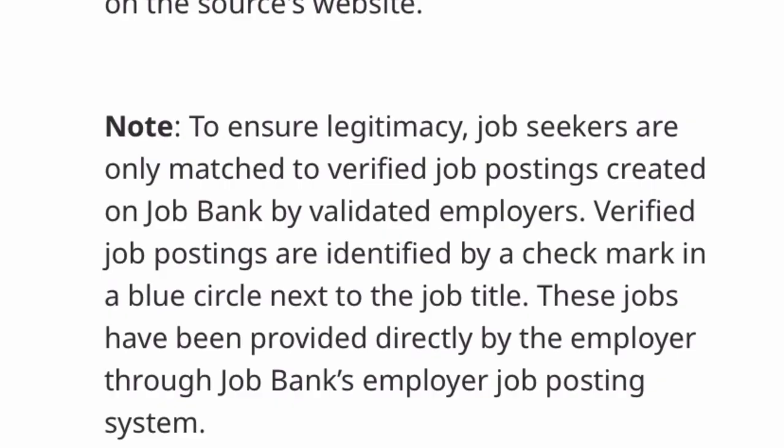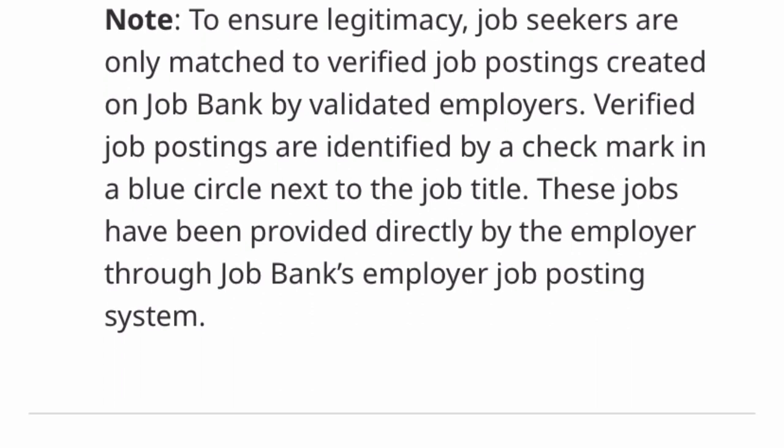A lot of people have been sending me messages on Telegram and in the group asking how genuine job postings on Canada Job Bank are. The information on Canada Job Bank states: 'Job seekers are only matched to verified job postings created on Job Bank by affiliated employers. Verified job postings are identified by a checkmark in a blue circle next to the job title. These jobs have been provided directly by the employer through Job Bank's employer job postings system.' So to be sure a job posting is genuine, it must have a blue tick — a blue circle next to the job title.